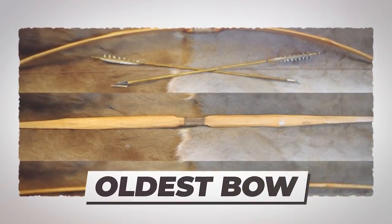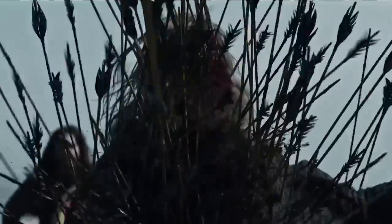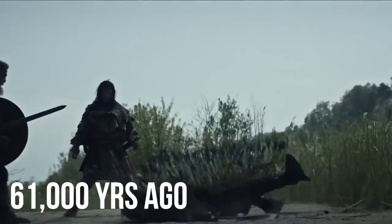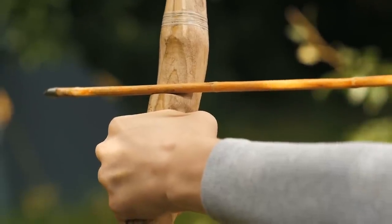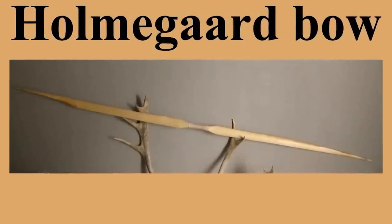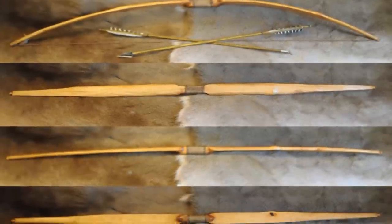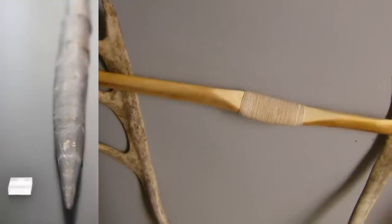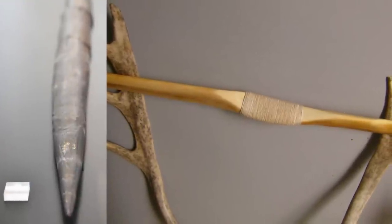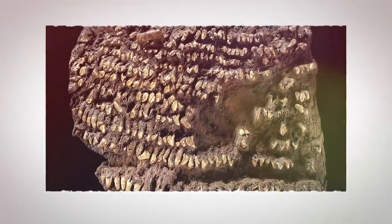Number 4: oldest bow. Although arrowheads have been found dating back as far as 61,000 years ago, made of bone in a cave in South Africa, wooden bows are a lot more prone to decay. The oldest known complete bow ever found is the Holmegaard bow, which turned up in a peat bog in Denmark after the Second World War. It was made from a thin elm trunk and is on display at the National Museum in Copenhagen.